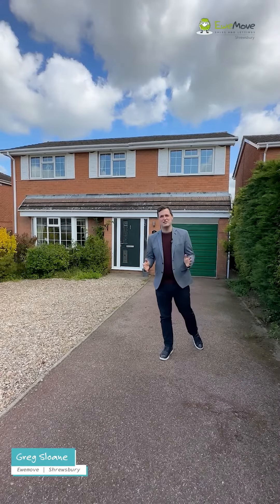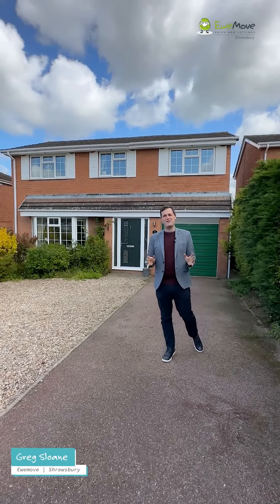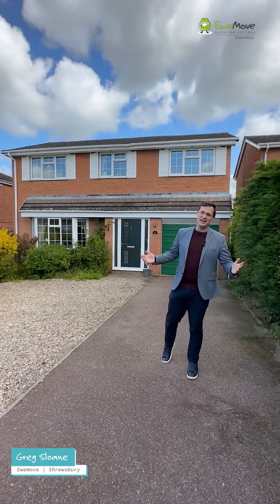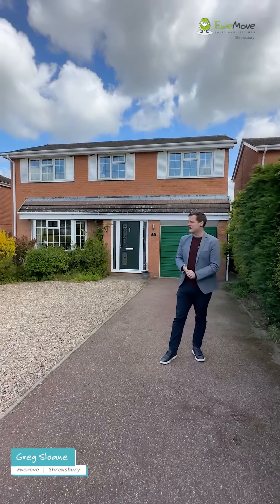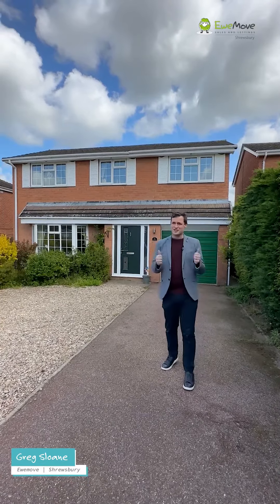Hello, I'm Greg from Youmove in Shrewsbury and today I'm going to give you a quick glimpse of this fantastic four-bed family home that we've got on the market here in the lovely area of Belvedere. If you know Shrewsbury, you'll know what a great area this is. It's on the southern edge of Shrewsbury town. You've got the river just a stone's throw over there, so if you enjoy riverside walks, great.